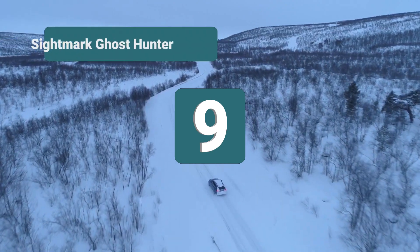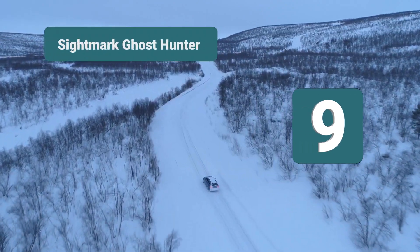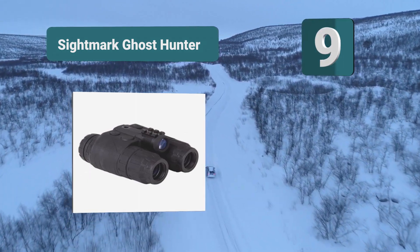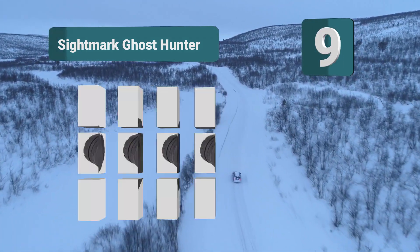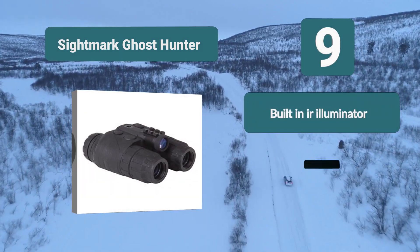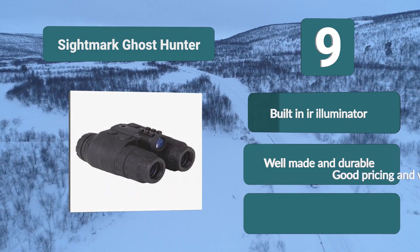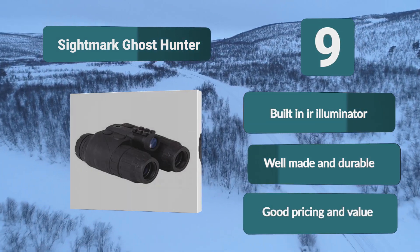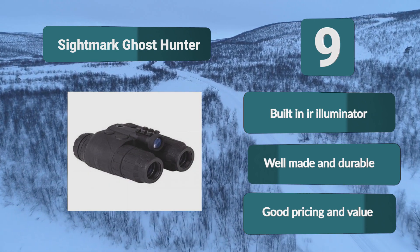Number 9: Sightmark Ghost Hunter. For a good set of binoculars with night vision, the Sightmark Ghost Hunter binoculars offer high quality image and resolution for short distance observations. The compact and lightweight design makes them suitable for prolonged nighttime observation. Being Gen 1 night vision and for the money, features include a built-in IR illuminator, well made and durable, and good pricing and value.